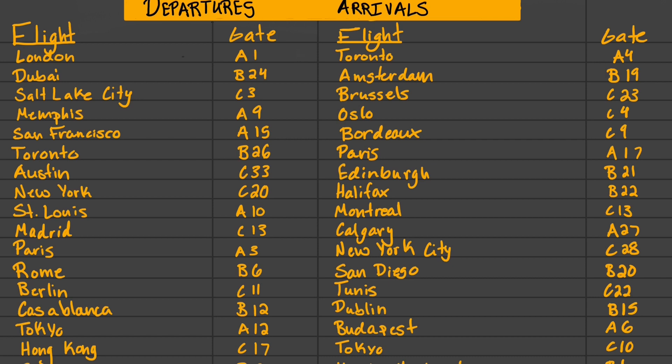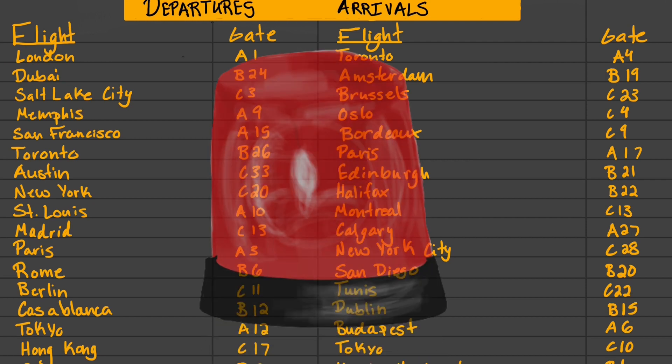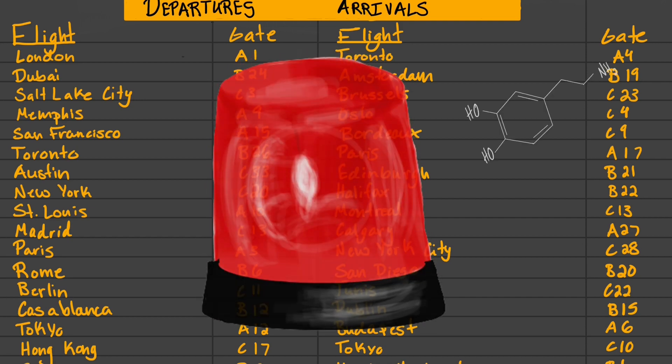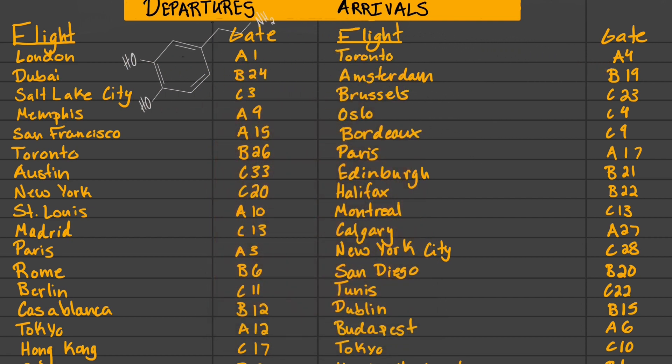Attention can be broken down into two types: top-down and bottom-up. Top-down involves conscious control from higher cognitive areas such as the prefrontal cortex — this would be used to search a flight board for the gate of your flight. Bottom-up attention is an involuntary process where attention is caught by elements of the environment, such as looking to get out of the way of a cart with a blaring horn.